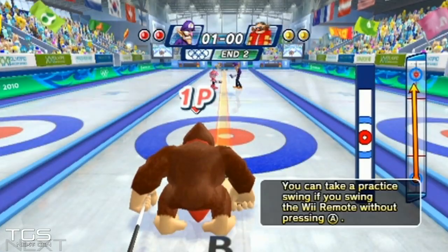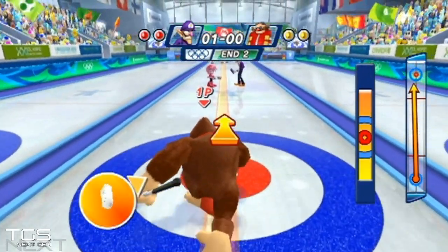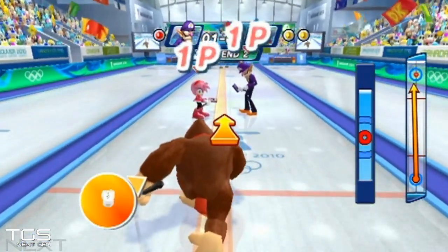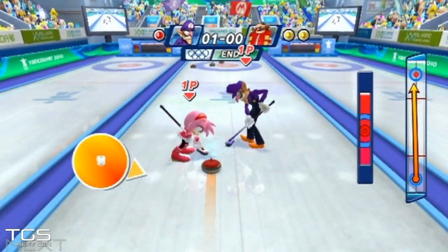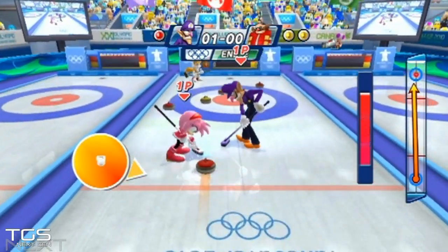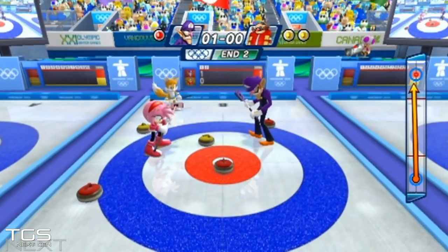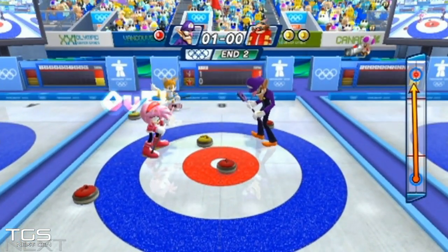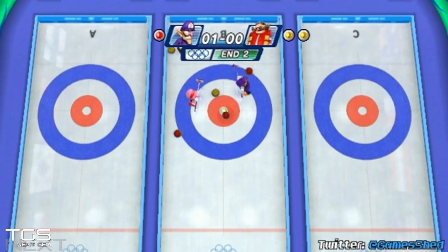Let's try some double whammy here with a bit of DK — give it some full-blown welly. All right, kids, start sweeping! Let's do this. Didn't get the second one, but I seem to have landed it quite nicely in the center of the home and knocked out one of the yellows.